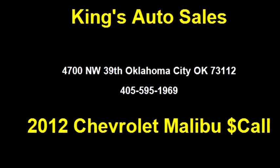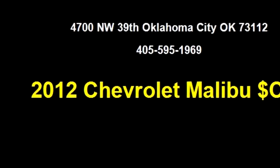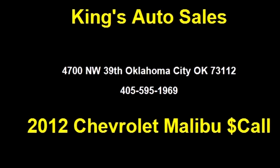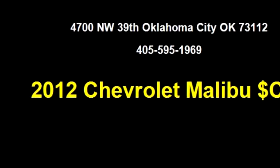It has options like dual airbags, front head and side airbags, tilt wheel, power windows, and power locks.